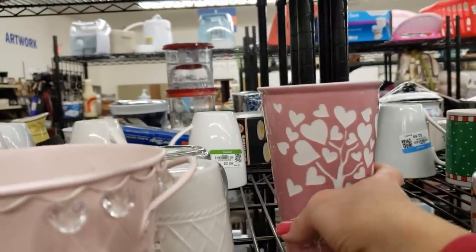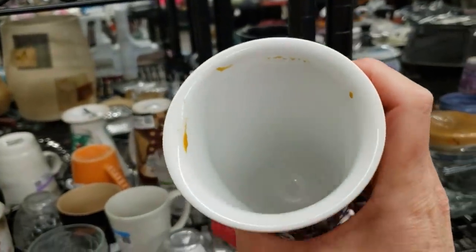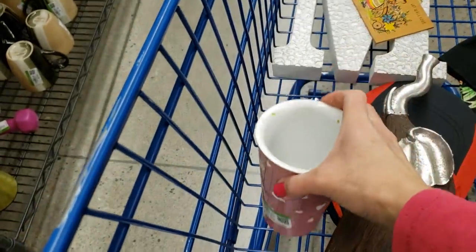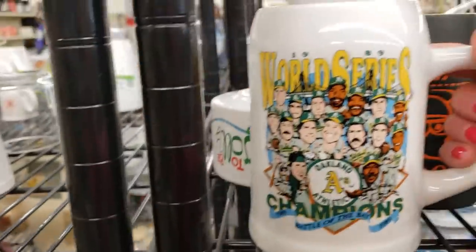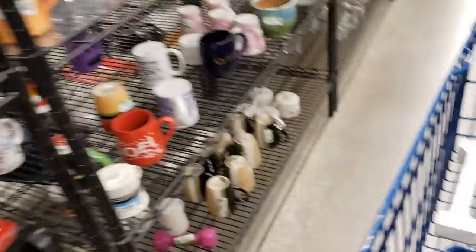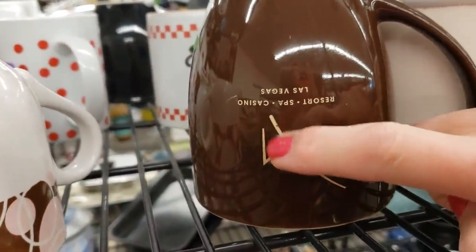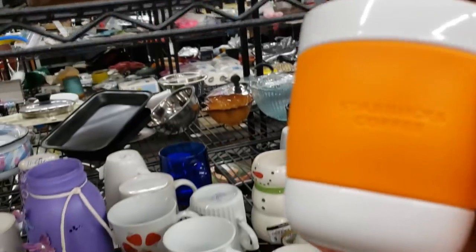In the mug section, I found a Life is Good mug — Life is Good is a great brand for shirts, hats, and mugs. I checked it over for chips and cracks, it was in great shape, so it went in the cart. This was also interesting: 1989 World Series, Oakland A's Champions. I couldn't find any comps on eBay, but for $2.99 I thought it was worth a shot. Here's a Starbucks mug — I always check these for comps and for chips and cracks, but this one didn't have much value.